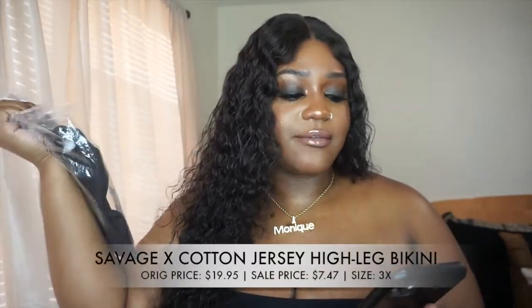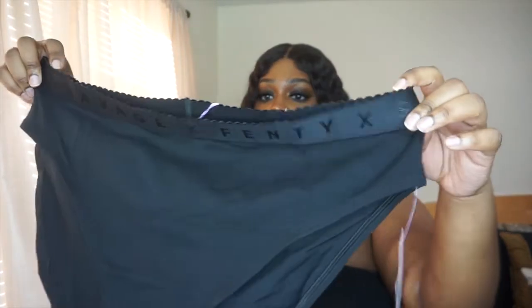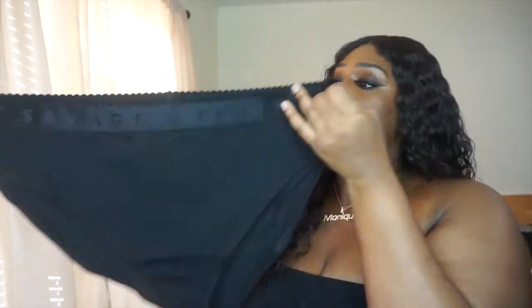The strap is a normal size and also says 'Savage X Fenty' going all around it. The back doesn't hold in all my rolls up here — I like when bras come over that little roll — but we'll see how it looks when I put it on. To go with the bralette I also got the matching panty: the Savage X Cotton Jersey High Leg Bikini. It's going to come up high, and hopefully it doesn't show the fupa through the sides — that's my biggest worry. The band on this is huge!